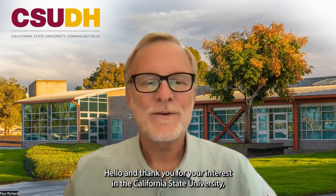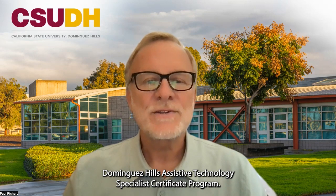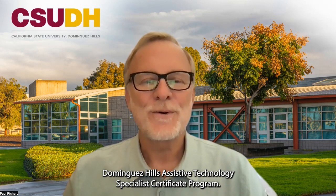Hello and thank you for your interest in the California State University Dominguez Hills Assistive Technology Specialist Certificate Program. I'm Paul Richard, Associate Professor with the certificate program.